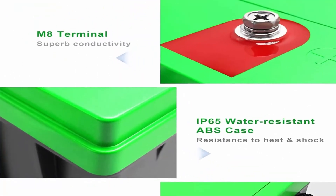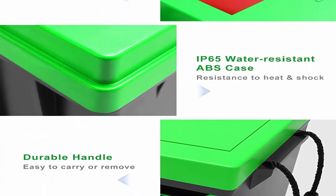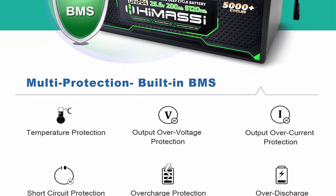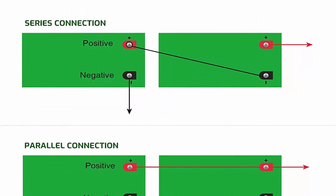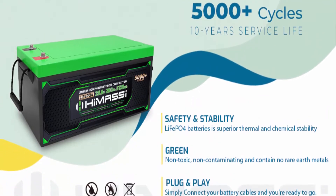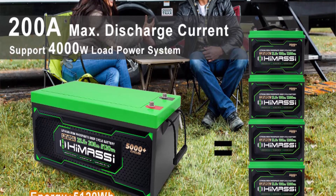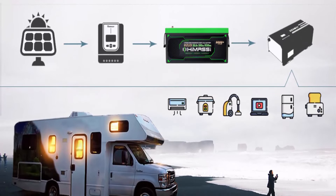Safe and economical: HiMassi LiFePO4 battery has built-in BMS to protect from overcharge, over-discharge, over-current, short circuit, etc. LiFePO4 battery is environmentally friendly and will not cause environmental or noise pollution. Good material and nice appearance: The case is made of high quality ABS — scratch resistant, shock resistant, and water resistant. The matte grey case plus fresh green cover give the battery a nice appearance. Long cycle life: HiMassi LiFePO4 battery provides 2000+ cycles at 100% DoD, with long storage life and problem-free charge after long storage. High temperature resistance with good capacity stability. Operating temperatures: charge 32°F to 122°F, discharge -4°F to 140°F.